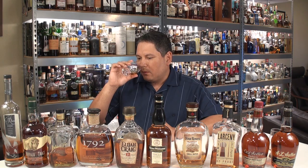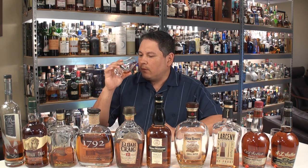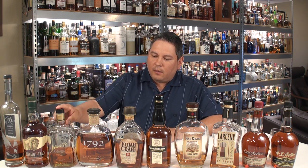Elmer T. Lee — yep, definitely more fruits on this one. More red fruits. Vanilla, the caramel is definitely there. A little bit of clove in there with that cinnamon on the Elmer T. Lee.